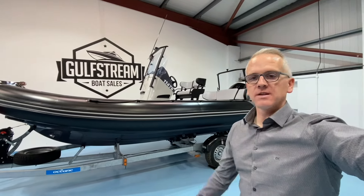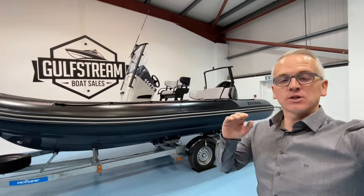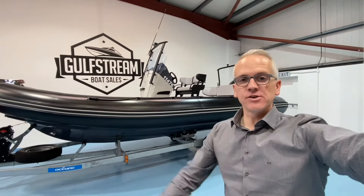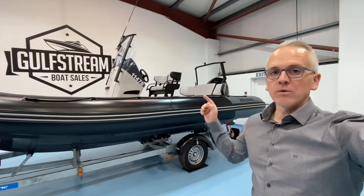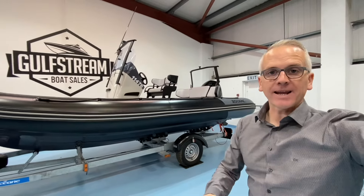Hi, I'm Niall from Gulfstream Boat Sales. This is a Zodiac Open 6.5 RIB. It's a 2021 boat and it's in as-new condition, powered by a Mercury 150 horsepower outboard. There's 90 hours on the clock and it's a top spec example.